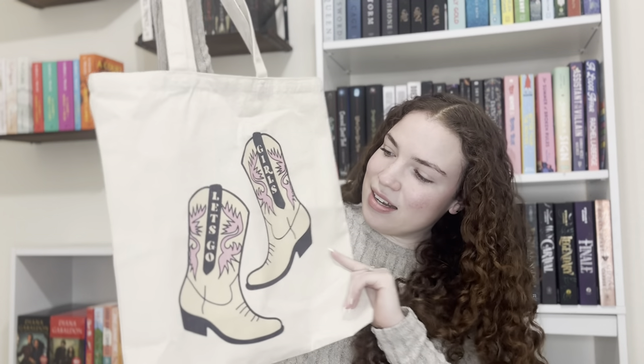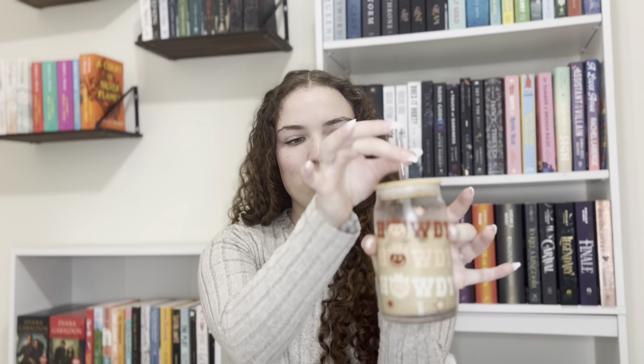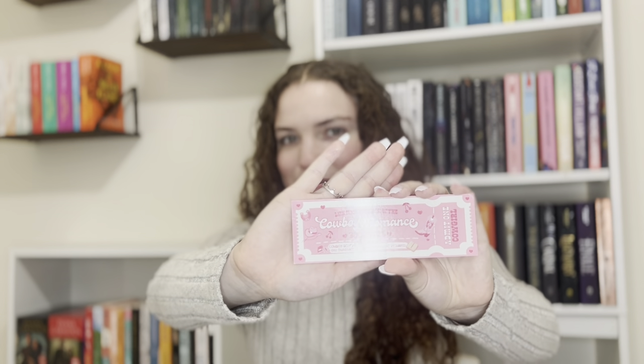Then we went to the Airbnb and set up the swag bags for everybody. This is the tote bag I got made — little 'Let's Go Girls' with cowgirl boots on there. Inside were a couple of things: cups in two designs, one that says 'Howdy' and one with boots. Everyone had a pair of little heart-shaped sunglasses because this was a Galentine's trip. We also had a 'Lifetime Member of the Cowboy Romance Book Club' bookmark, stickers, and everybody also had a blind date with a book.